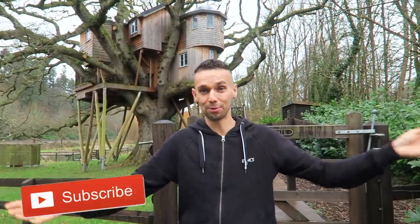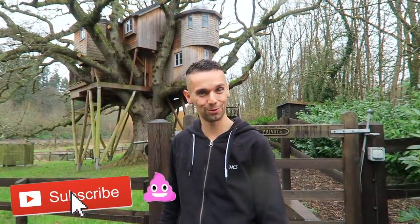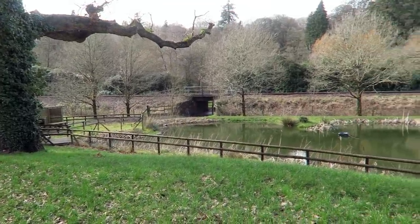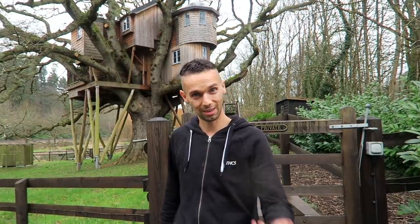Hey, free game! We are coming to you live but not live from the treehouse that we've been calling home for the last few days, and we'll be here for a few more days as well, in the middle of the English countryside. It's beautiful out here and we thought today we're going to give you a nice tour inside and around what we're calling home at the moment, so let's go and have a look.